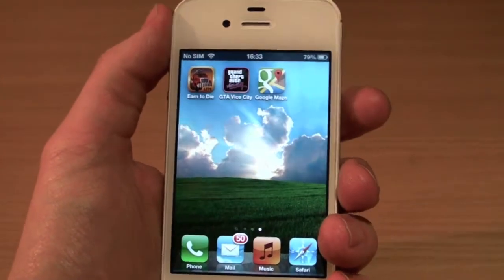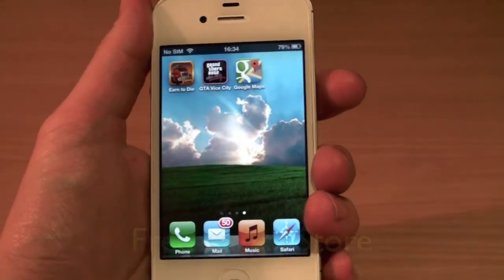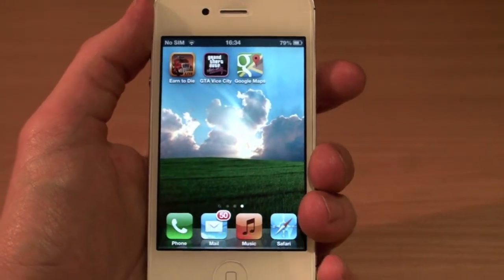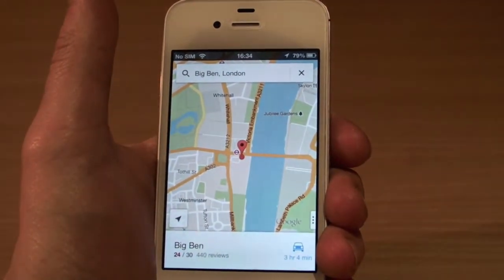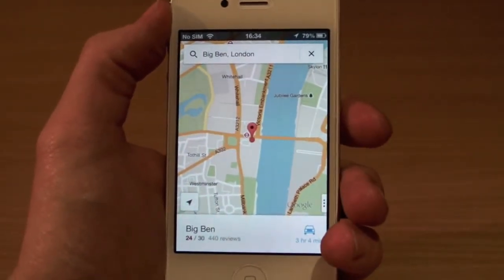Hey guys, Mikatech here. As some of you might know, Google Maps has now been released for iOS in the App Store for free. This is a really good thing because Apple Maps, to be honest, are crap. So I'm really glad that Google Maps have released the app completely free in the App Store. I can't imagine anyone is really going to use Apple Maps on their iOS device now.